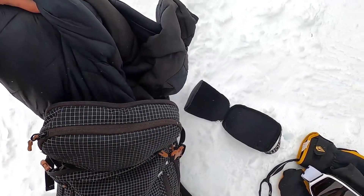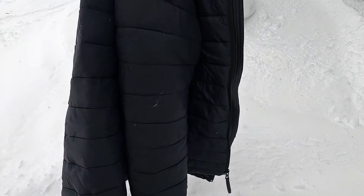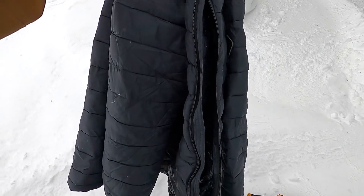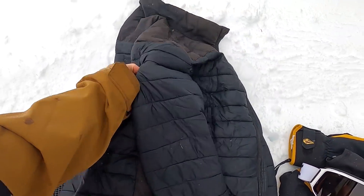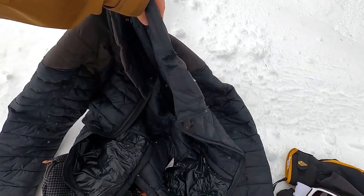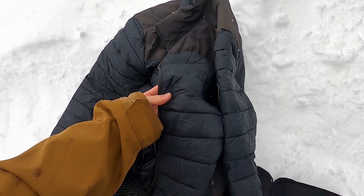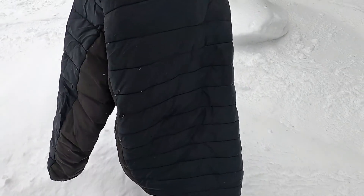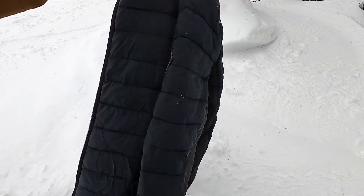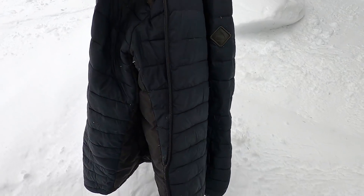My final accessory — and one I really can't live without — is my Burton mid layer. When I'm heading up the mountain, I almost always bring a mid layer because I don't handle the cold very well. Having it as a backup is key so I can throw it on whenever I need to. It's warm and comfortable, and I've had it for two seasons, so it's proven to be pretty durable. Even off the mountain, I wear this mid layer quite a bit.